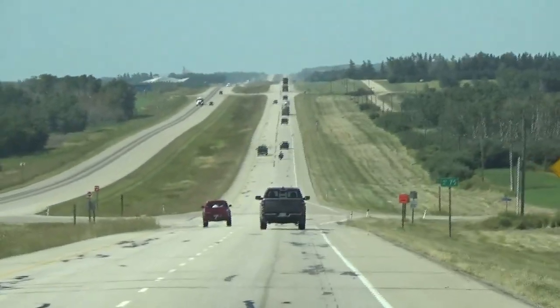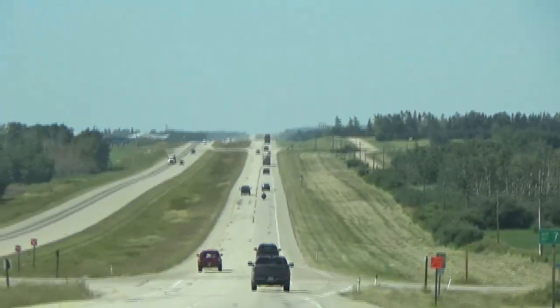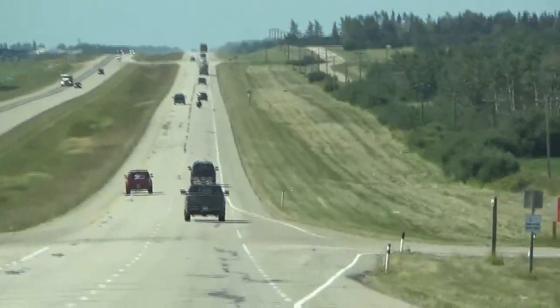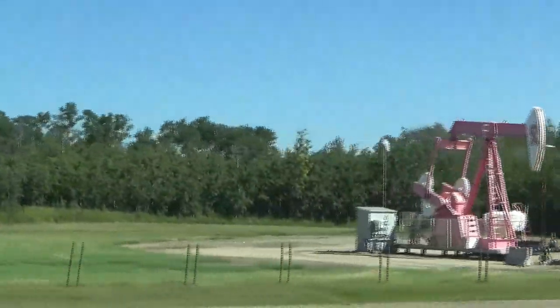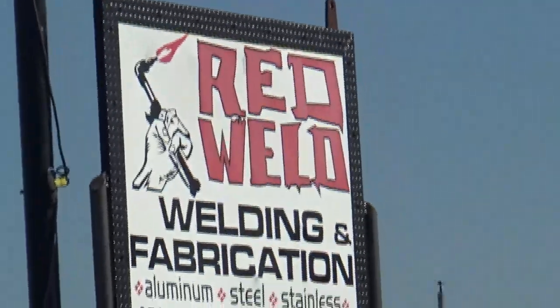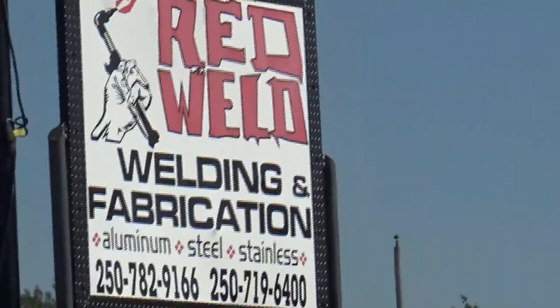A long and straight road to Dawson Creek. There's a pretty little pink oil rig. It's necessary for us to get some work done on the trailer, so we're at Red Weld, and that is in Dawson Creek.